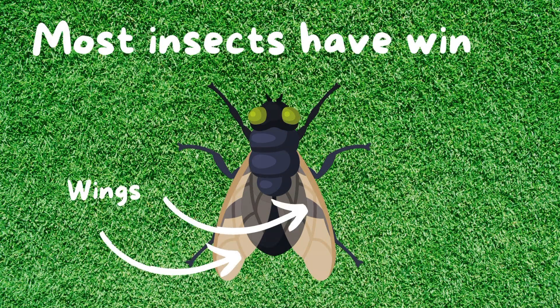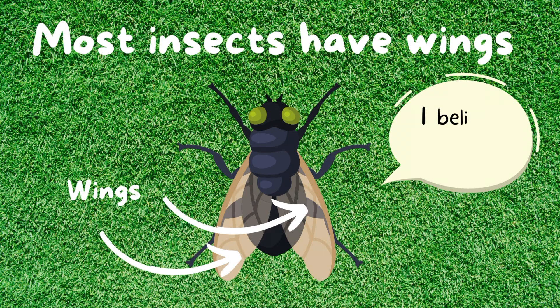Most insects would have wings. I believe I can fly! You sure can.